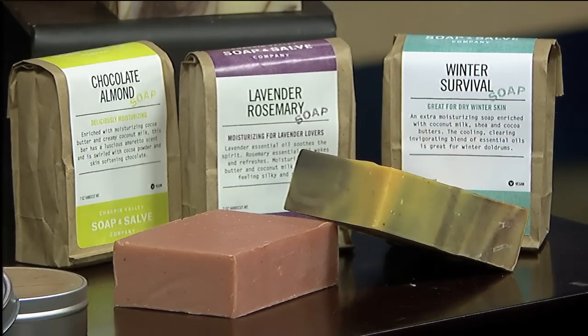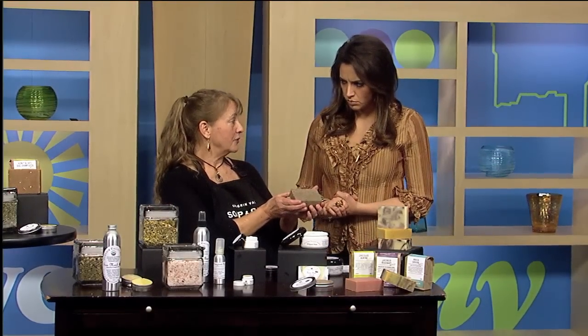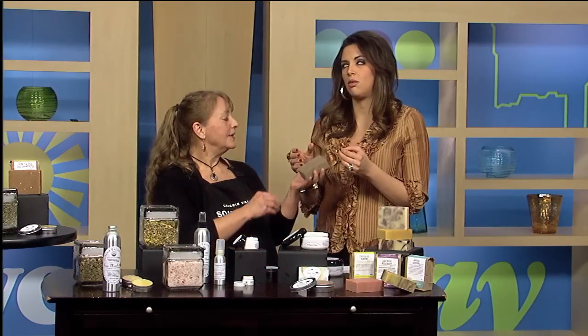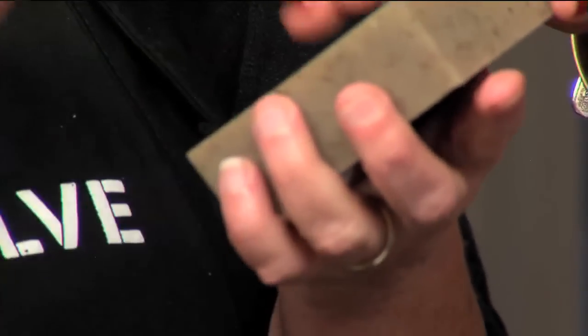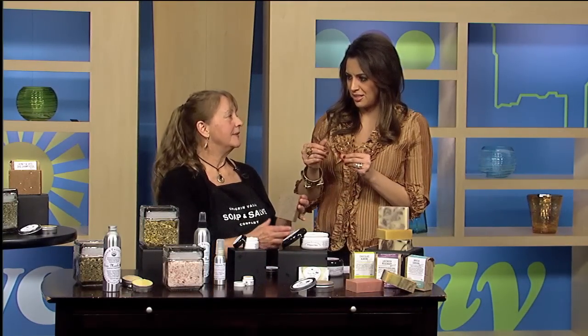This is one of our best-selling winter soaps. It's called Winter Survival. It's made with coconut milk, lots of nourishing butters and oils. Take a whiff — a real uplifting scent, really great for cold mornings when you don't want to get out of bed. Even when I touch the top of it, it's got that oil-based feel. Very, very moisturizing. We add extra oils and butters so they're super moisturizing. A lot of people tell us they don't even need lotion when they get out of the shower.